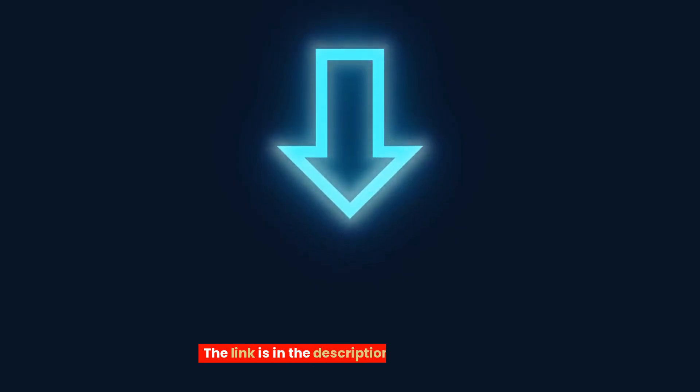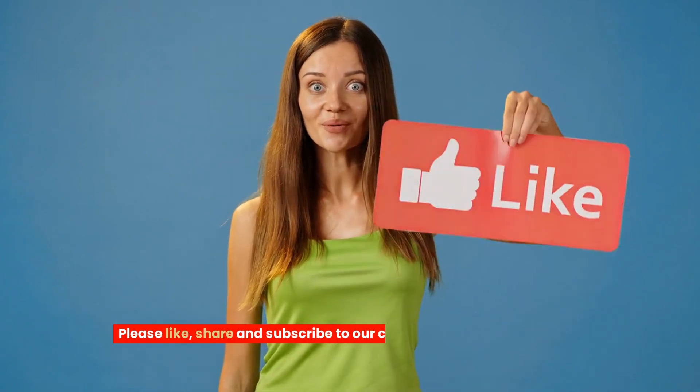You are welcome to join our free international dating community — the link is in the description and comments. Please like, share, and subscribe to our channel to get more tips about online dating.